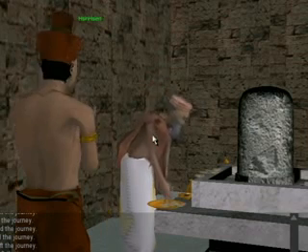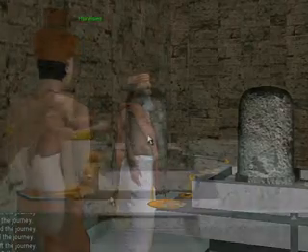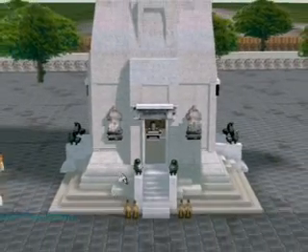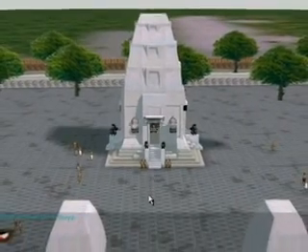Have you found any traces of Khmer pre-Angkorian tradition? Well, this is just a short tour of Sambor Prei Kuk. Play the game and see and learn more about the tangible and intangible cultural heritage of Sambor Prei Kuk. Enjoy.